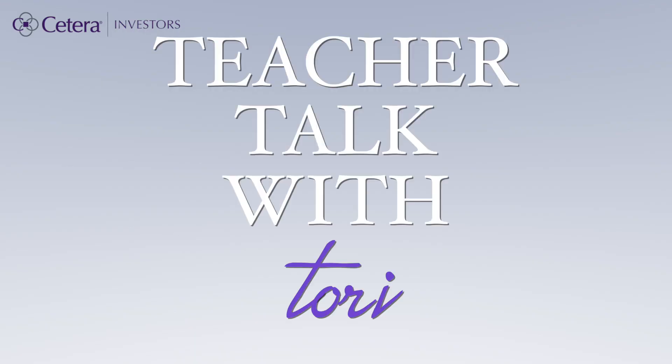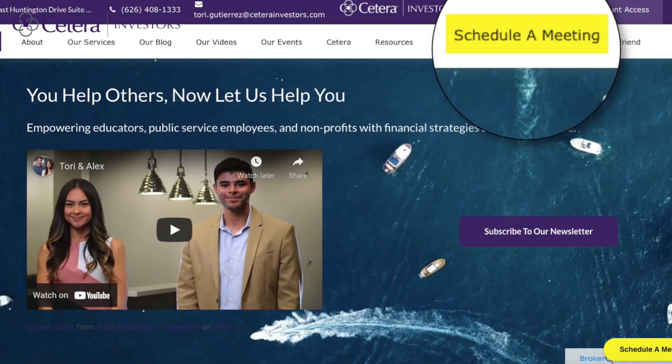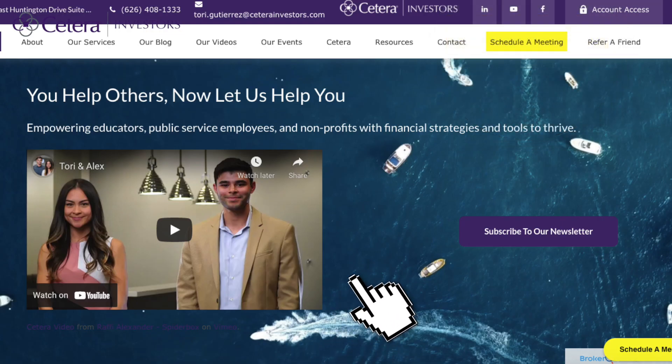Thanks for listening to the fourth episode of Teacher Talk with Tori on the CalSTRS survivor benefit option. Please visit the schedule meeting tab on our website to schedule a time to review any further questions that you might have. See you next time on Teacher Talk with Tori where we will review the windfall elimination provision. Bye everyone!